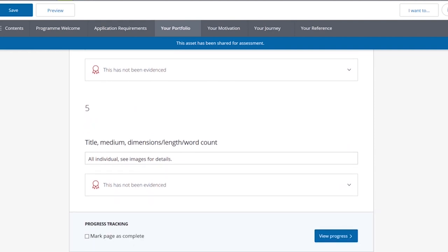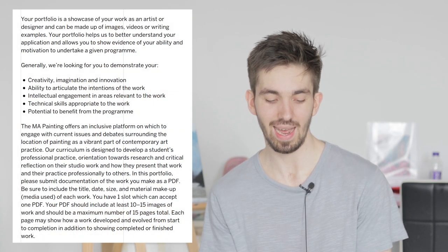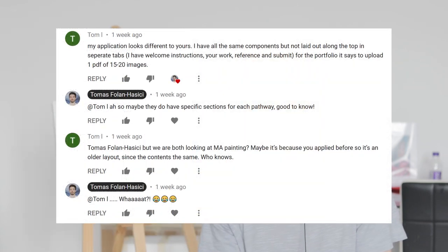Even though my painting application has been set up as a painting application, whatever system they've got has given me the incorrect format for a painting student. Because it says in the portfolio, please submit documentation of the work you make as a PDF. There was a student — I'll pop the comment up here — who said they are applying to painting this year and their portfolio section was different to mine. They had to submit a single PDF file upload, which is correct.